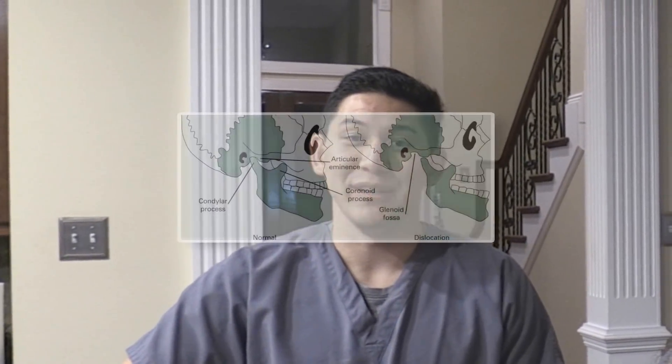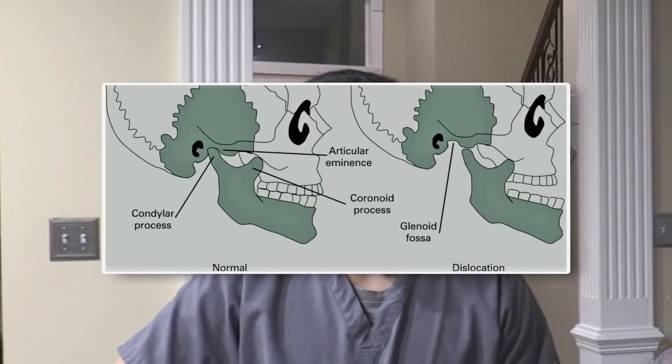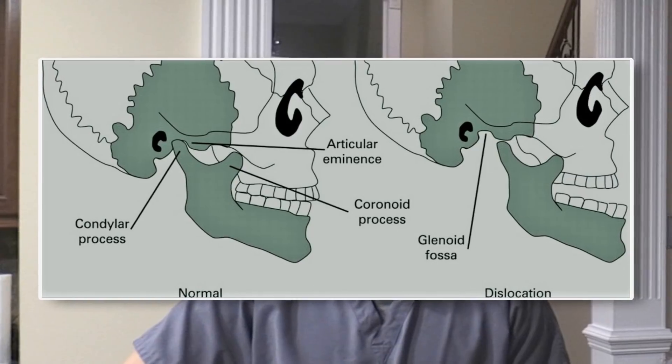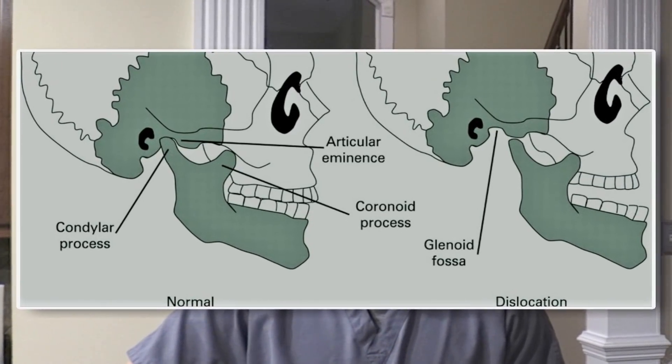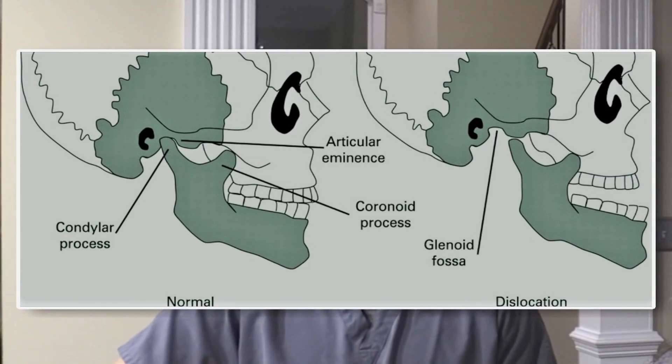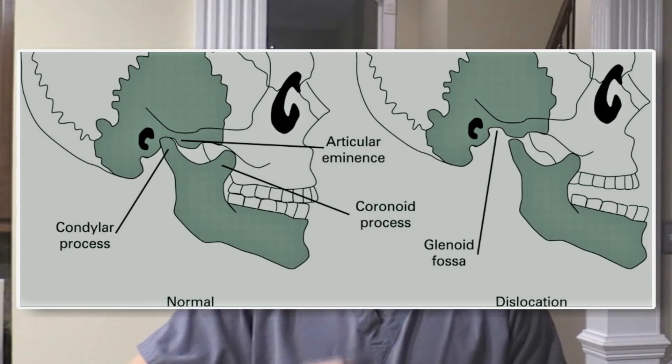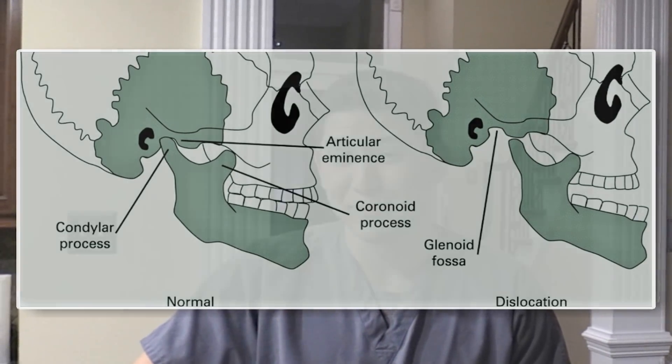What exactly makes the jaw dislocate? The TMJ is a joint between the mandible and the temporal bone. When we open our mouth, normally the condyle of the mandible moves forward within the glenoid fossa. When you have a dislocation, the condyle of the mandible moves past the articular eminence of the temporal bone and cannot move back to its normal position.